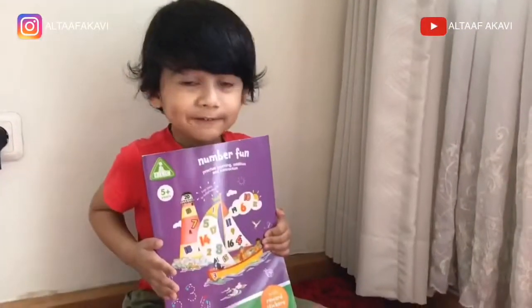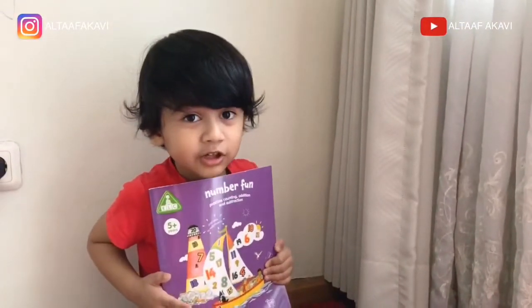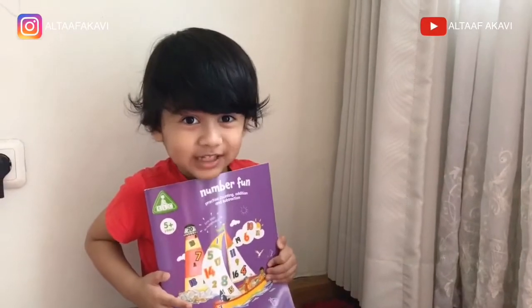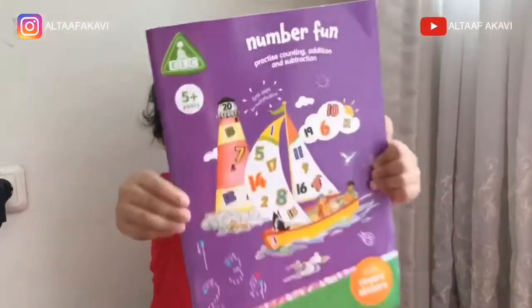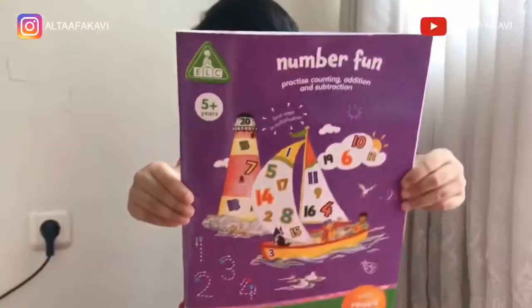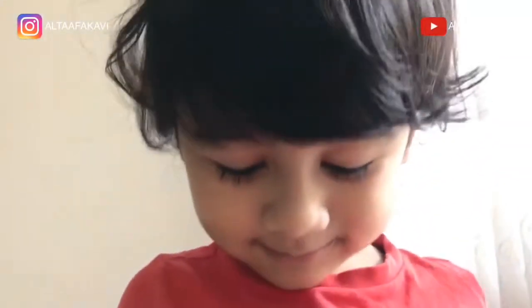Thank you, friends. Thank you for watching. Don't forget to subscribe to my channel. Bye! Bye! Bye! Bye!